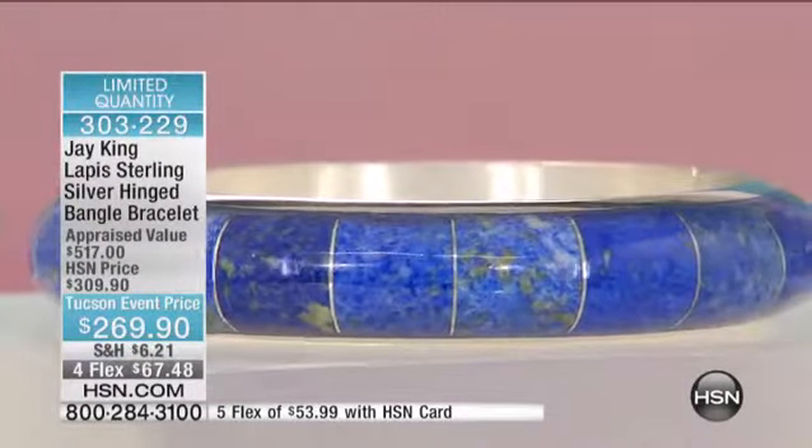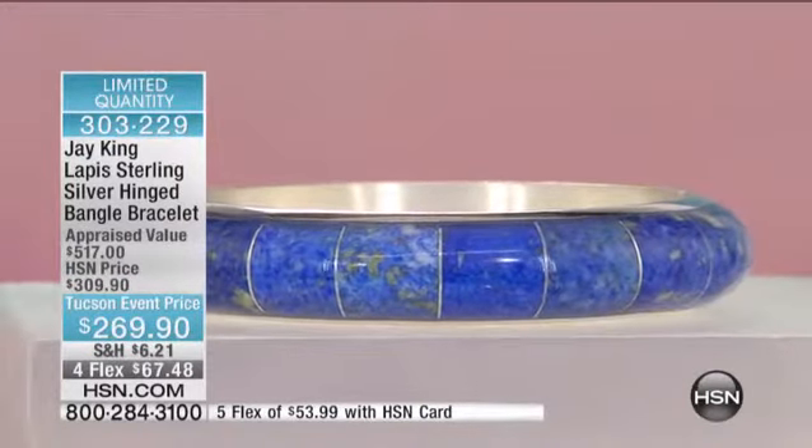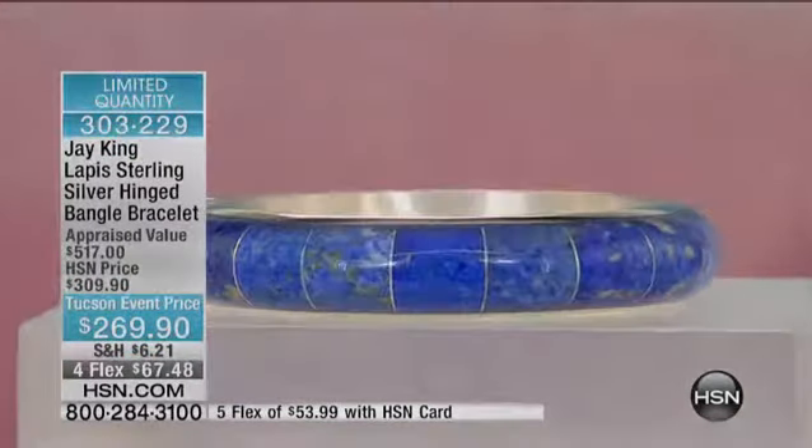303-229 is your item number. We'll let you know when it's gone. This will be the only time you'll see this in lapis. We'll do it in different things, but this is the end of the end. We only do things once.